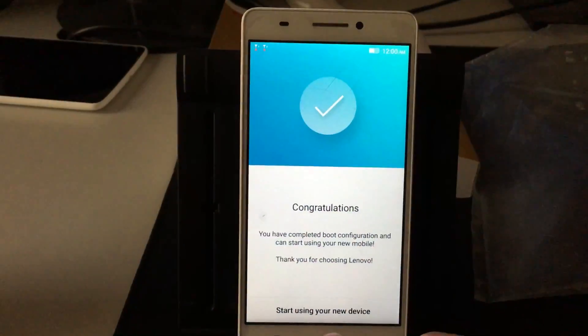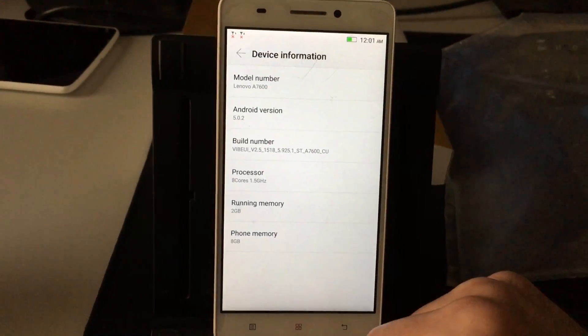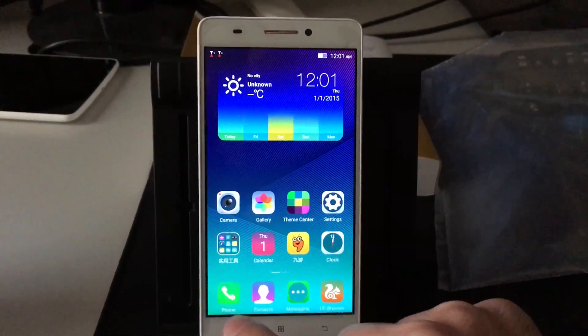Now if you want the English version of the SuperUser, just connect the phone with your PC and copy the zip file. After that, disconnect the phone and turn it off. Now press Volume Up plus Volume Down plus the Power button.